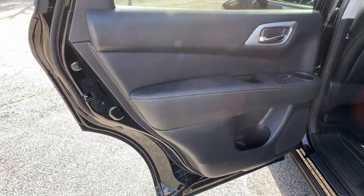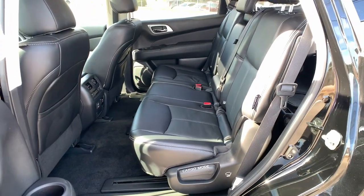Heated Mirrors, Power Lift Gate, Heated Rear Seat, Keyless Start, Adaptive Cruise Control.